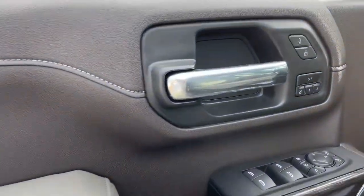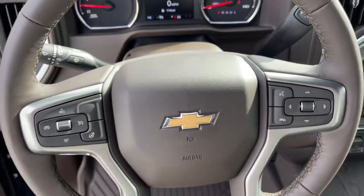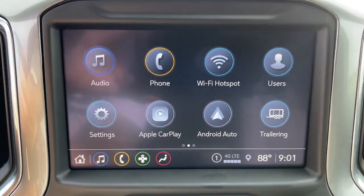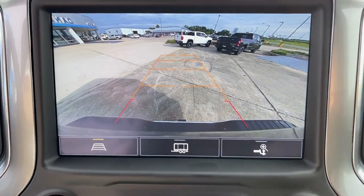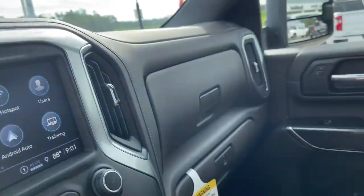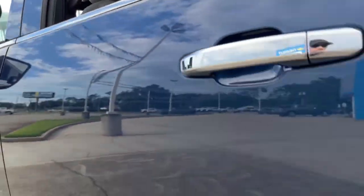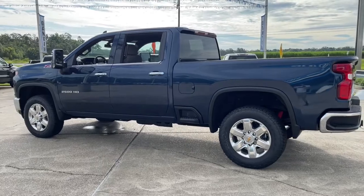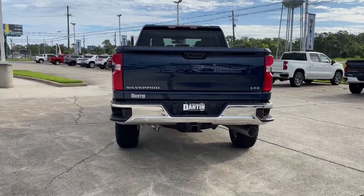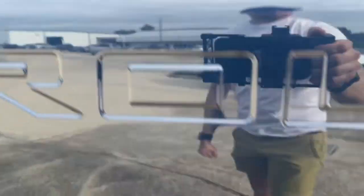Feel confident and relaxed in the all-new Silverado. Take it out for a road test and fall in love. For more information, visit www.SUR-RAISEL.com. Thank you.